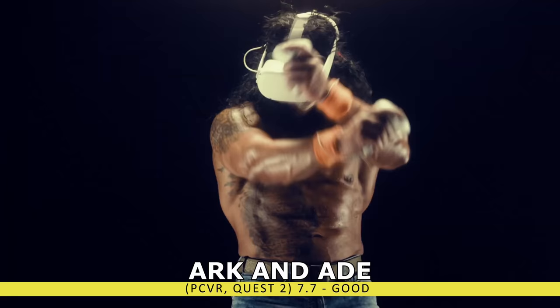When it comes to roguelikes, the Light Brigade stands out. You'll be utilizing realistic World War 2-style weaponry plus a unique combination of magic abilities. The world has been overtaken by darkness, and you're the only one who can bring back the light. Mechanically this title is solid, graphically this is a highly immersive world to explore, combat feels unique, and the random power-ups keep things exciting. It also feels much more like you're playing a single-player campaign rather than a traditional roguelike.